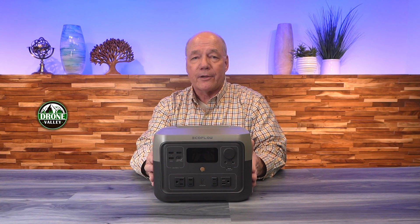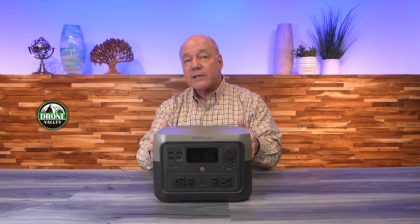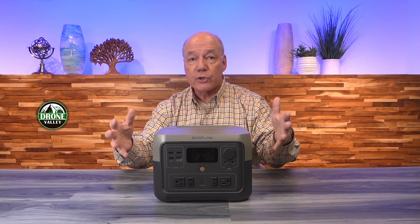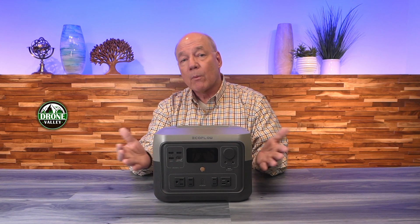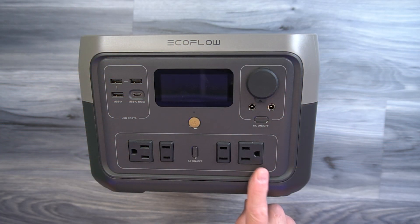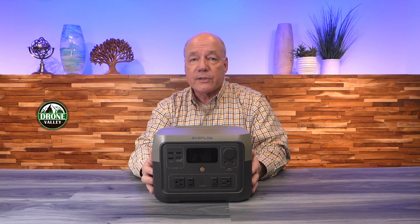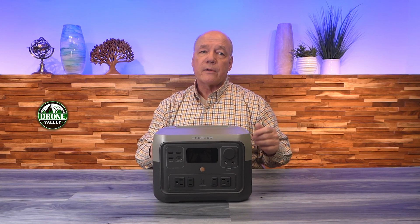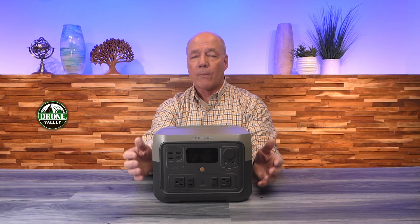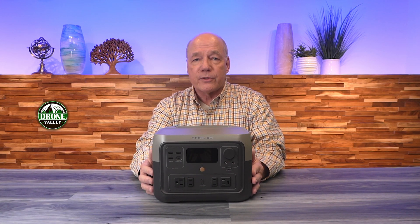So you've got the advanced battery technology built in, and you can charge it four different ways. Once you have that battery charged, how can you use that internal energy to charge and operate external devices? Let's start with the AC circuit. On the front of the unit you'll find four AC ports — two of them are three-pronged, the other two are two-pronged — so you can plug anything into those AC ports that you'd plug in at home. As long as you keep it under 500 watts, up to 1,000 watts with surge, you'll be perfectly fine. Plug in your drills, plug in your blenders, plug in anything you want including a laptop.